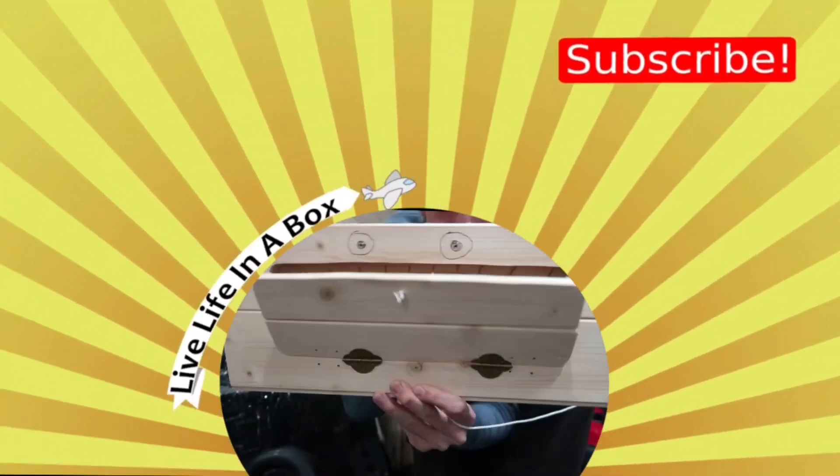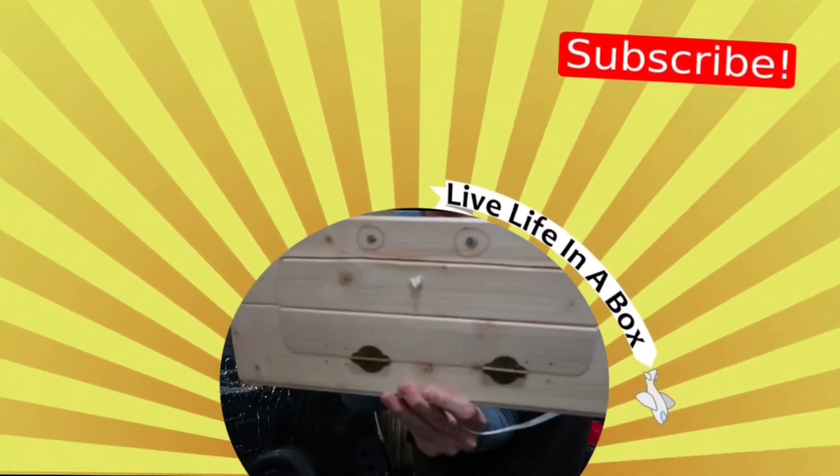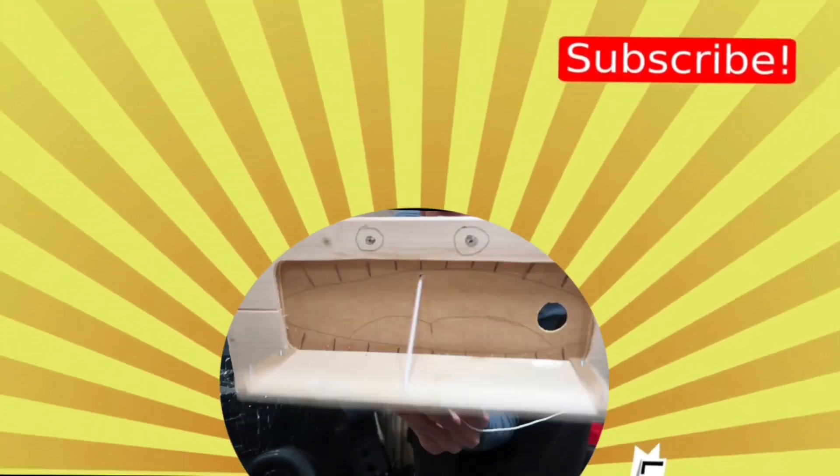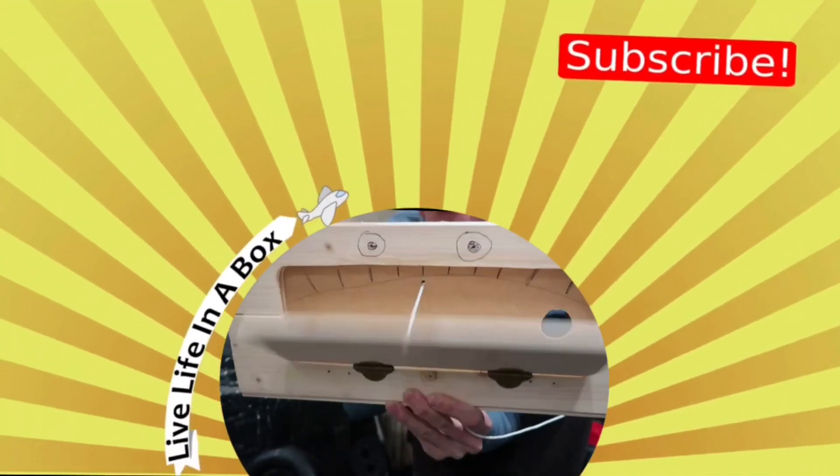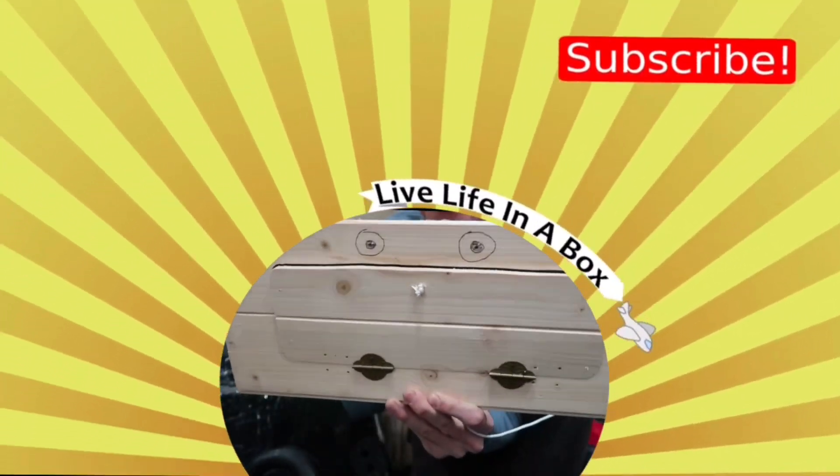If you like the video, subscribe, comment, and always enjoy the journey. Bye!